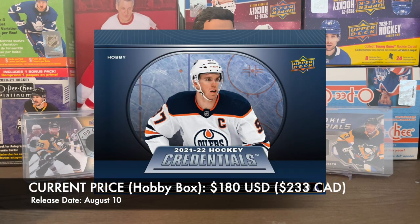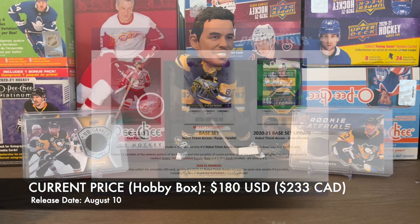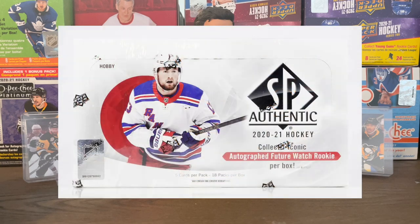2021-2022 Credentials — coming out August 10th. Not going to open that because I really don't like the design. I don't want to criticize every single design and product that Upper Deck is releasing, but some of these designs I'm just not a fan of, so probably not going to open that one.